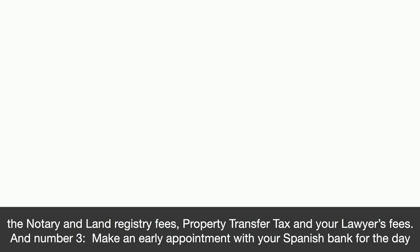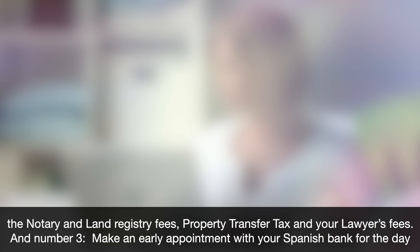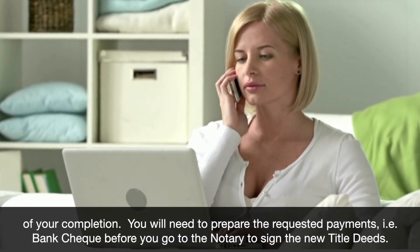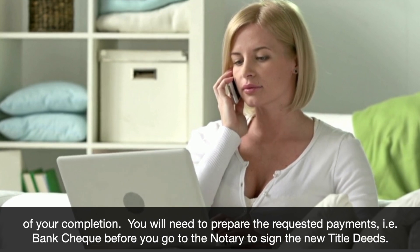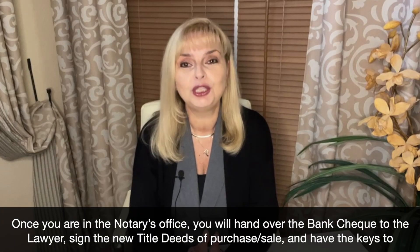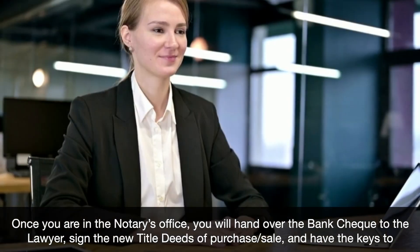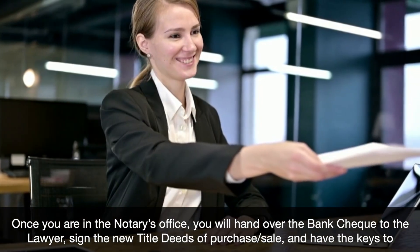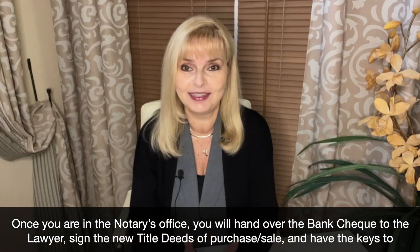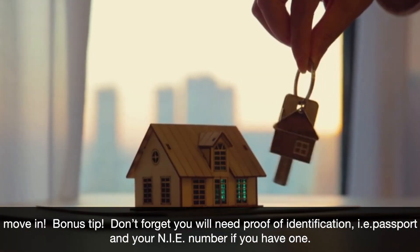And number three: make an early appointment with your Spanish bank for the day of your completion. You will need to prepare the requested payments — i.e., the bank check — before you go to the notary to sign the new title deeds. Once you're in the notary's office, you will hand over the bank check to the lawyer, sign the new title deeds of purchase and sale, and have the keys to move in.